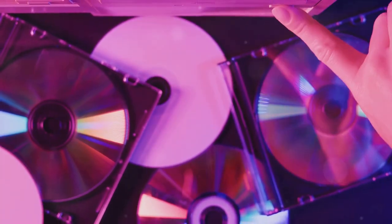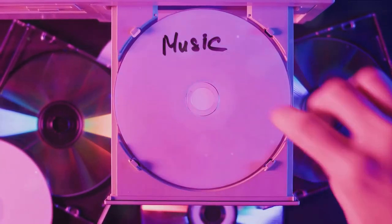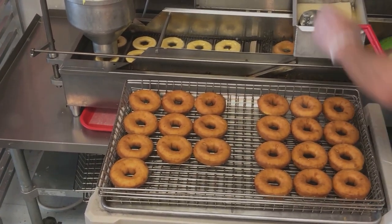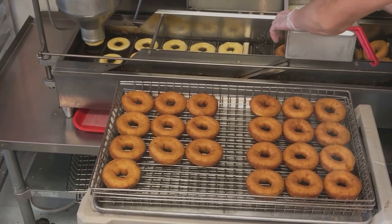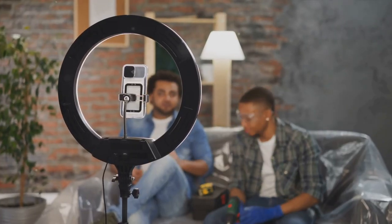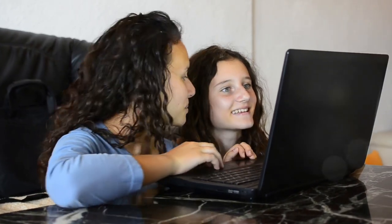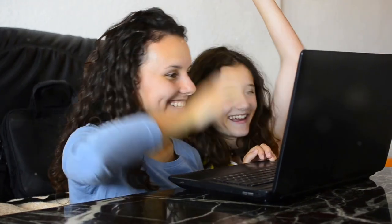Now how about those old CDs gathering dust? Did you know they make great bagel or donut holders? Just pop your snack through the hole and you've got a portable, reusable snack holder. These are just a few examples of good tech DIYs. With a little creativity and resourcefulness, you can find solutions that not only save you money but also make your life a little easier and a lot more fun.